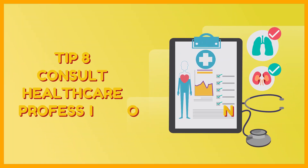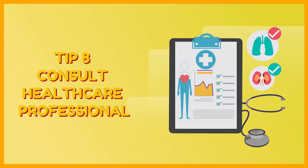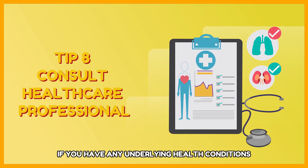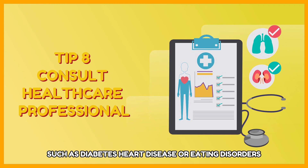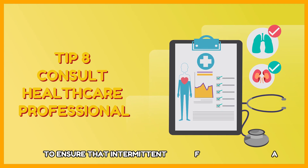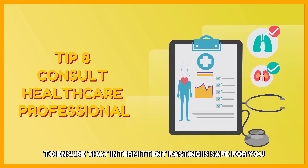Tip 8: Consult with a healthcare professional. If you have any underlying health conditions such as diabetes, heart disease, or eating disorders, it's important to consult with your doctor to ensure that intermittent fasting is safe for you.